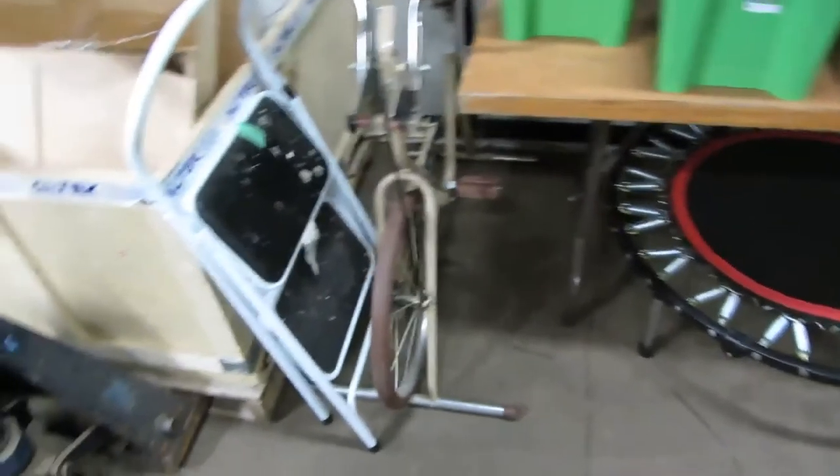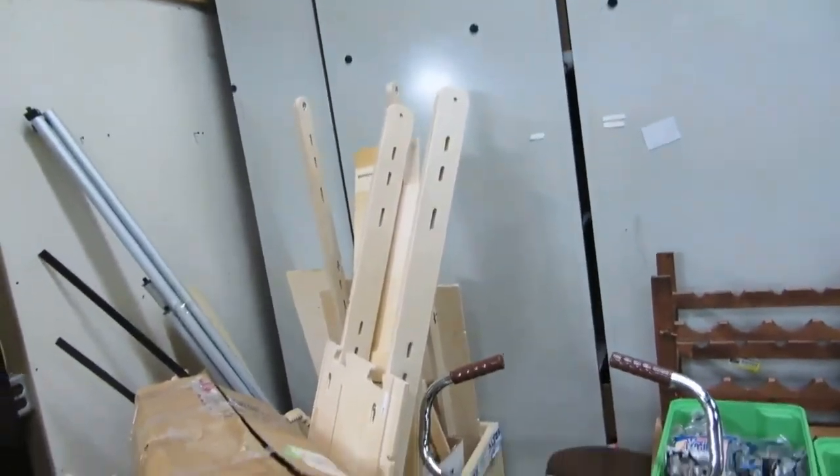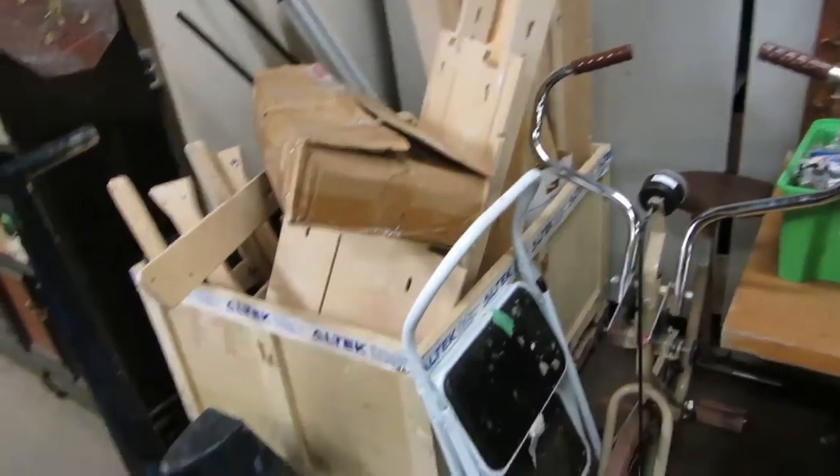We've got an exercise bike and a ladder. What's that? A big quilting machine. Yeah, we aren't going to put that together — it'd take me a month of Sundays.